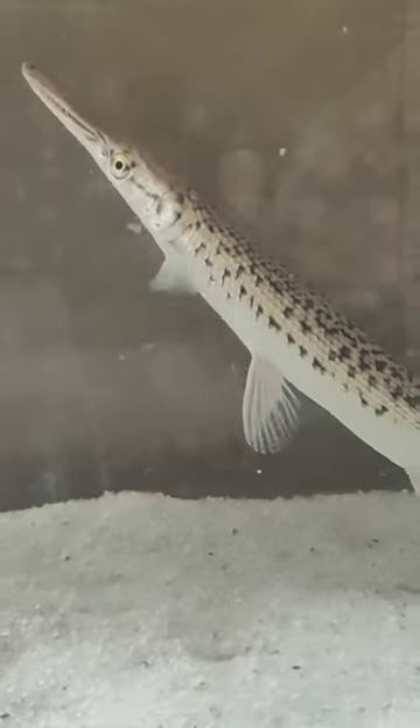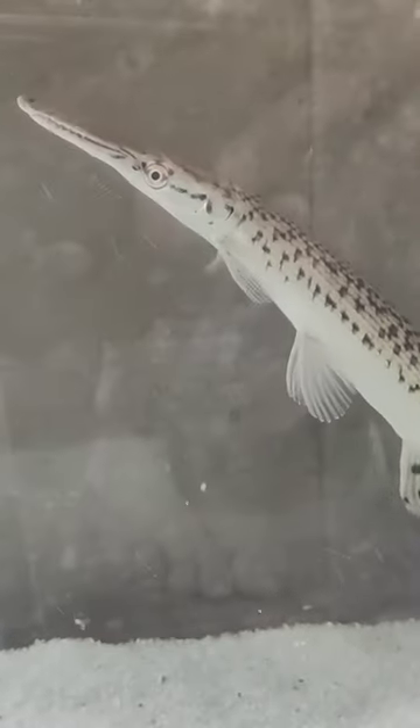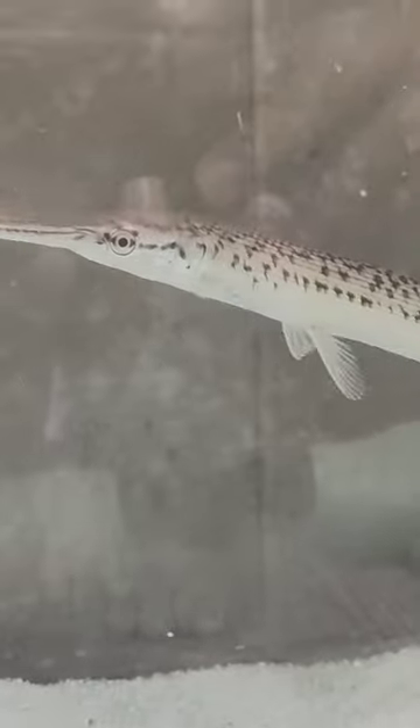Feeding on fish, waterfowl, and even small mammals, this fierce hunter plays a vital role in maintaining ecosystems. Despite its fearsome appearance, the Alligator Gar is a valuable species for conservation efforts, as it helps control invasive species populations.